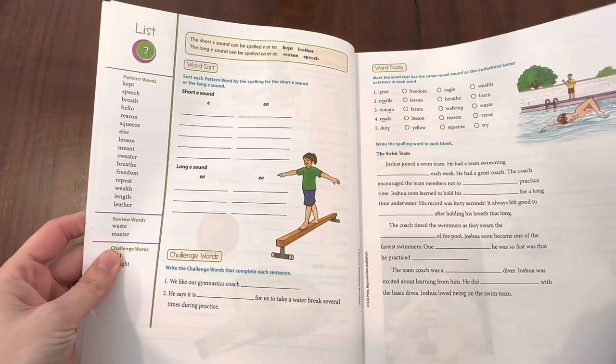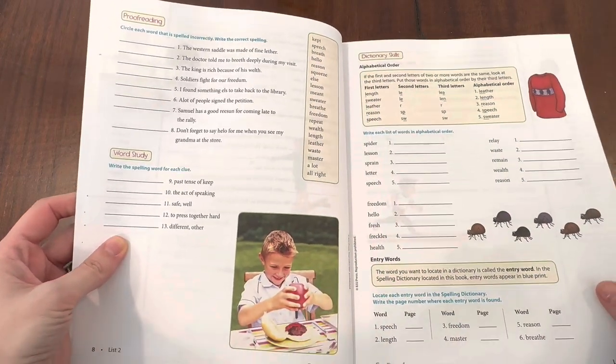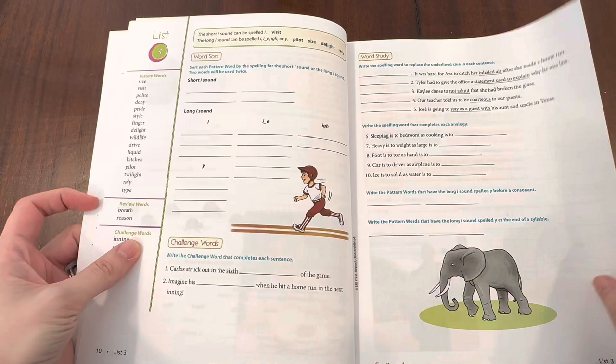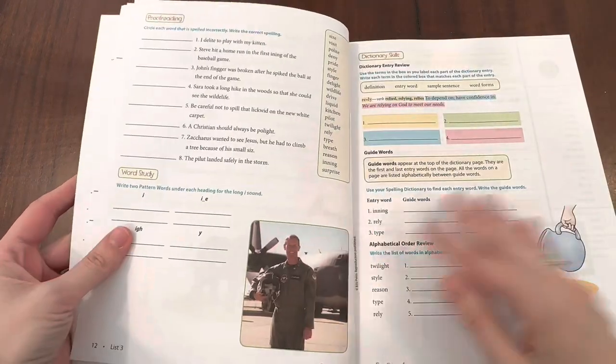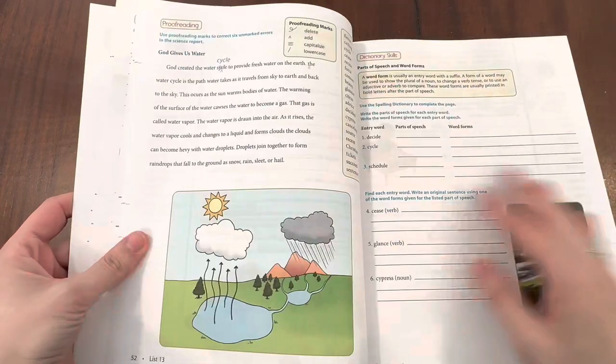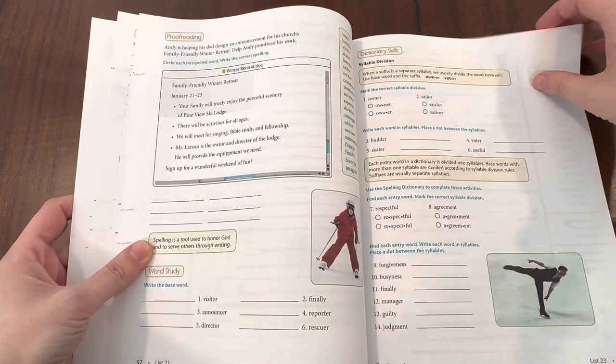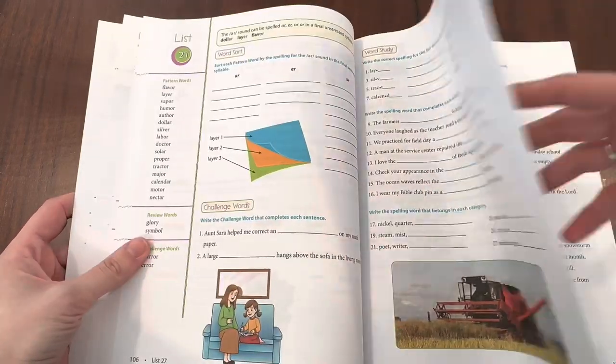I am going to be sharing my fourth grader's choices for next year. First we have spelling — we are going to be doing BJU Press Spelling 4. She has done BJU Press this year; she went to a Christian school and so a lot of it was BJU Press and she really loves it. She wanted to make sure she was continuing that this year at home, so we're going to be doing Spelling 4 for her.